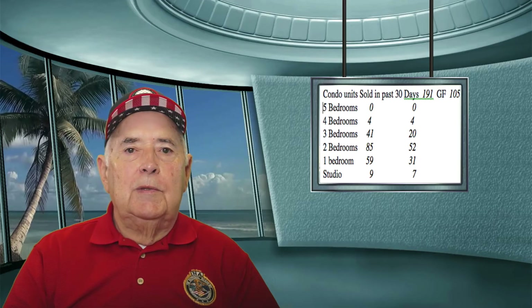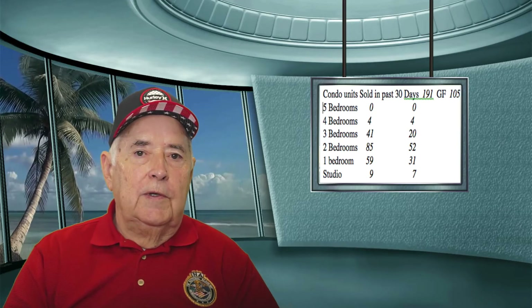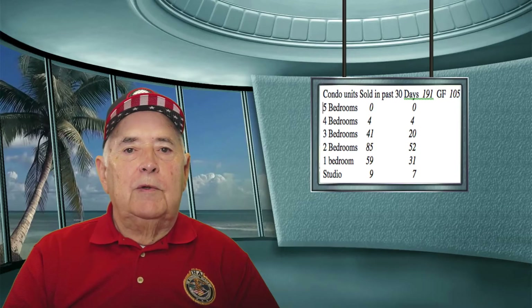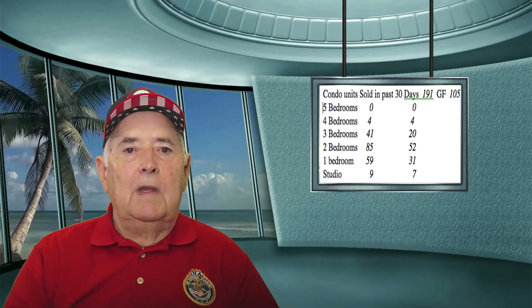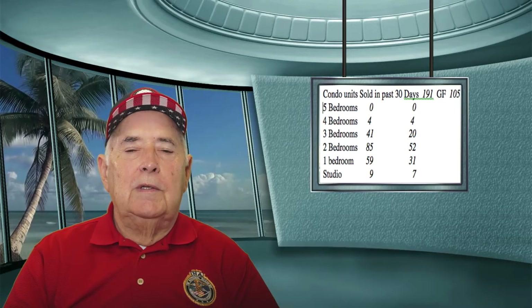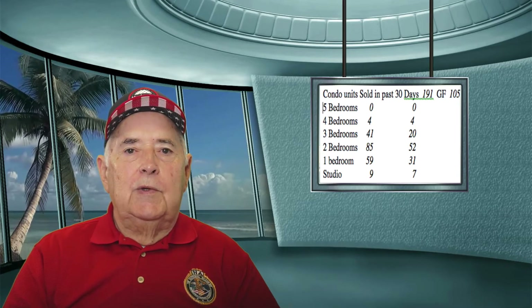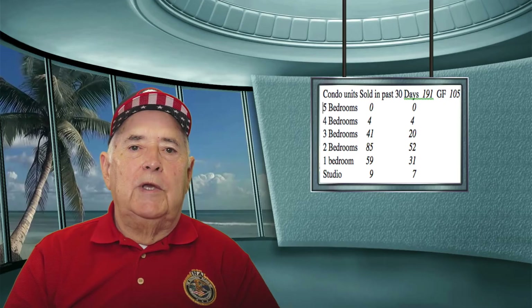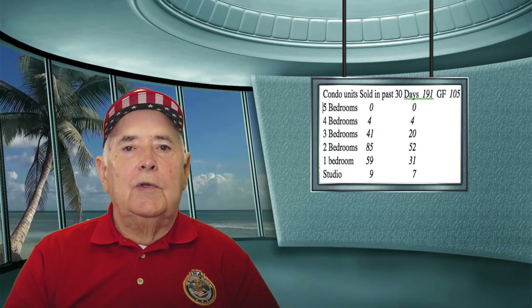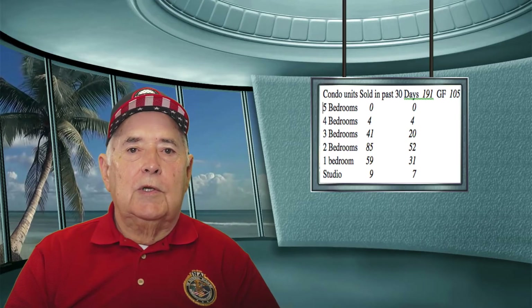Condo units sold in the past 30 days: we had 191 units sold, 105 of those were gulf front units. In the five bedroom category, we had no sales. In the four bedroom category, we had four sales, and all four were gulf front units. In the three bedroom units, we had 41 sales, 20 of which were gulf front units. In the two bedroom sales, we had 85 sales and 52 of those were gulf front. On the one bedrooms, we had 59 sales with 31 gulf front units. Studios, we had nine sales, seven of which were gulf front units.